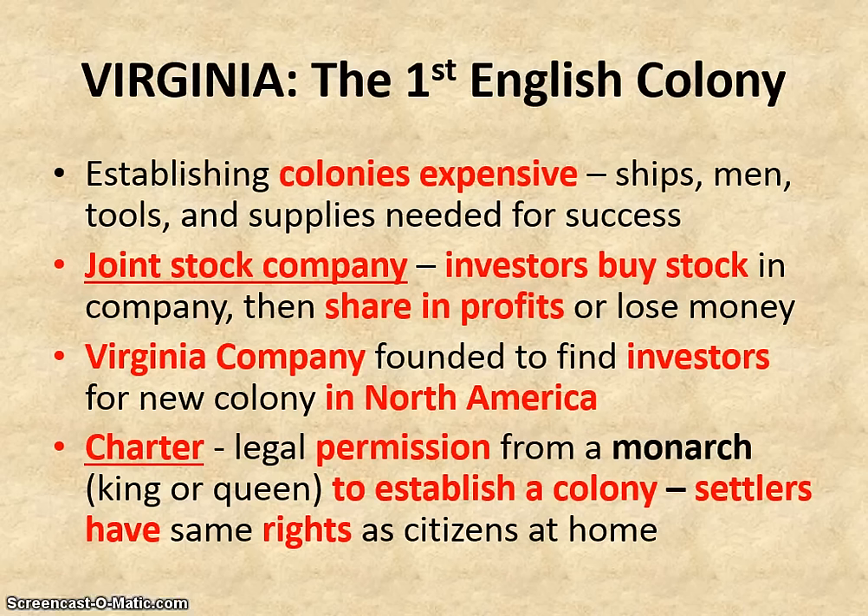In a Joint Stock Company, investors buy stock in the company. And if that investment makes money and the business is successful, the investors share in the profits. But of course, if the business fails, the investors risk losing the money that they invested. Our company, the Virginia Company, was founded to find investors for this new colony on the east coast of North America.